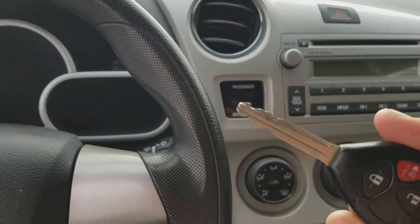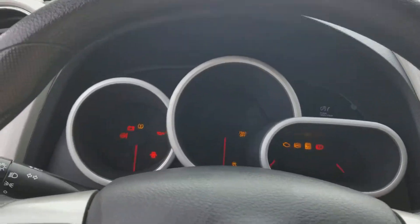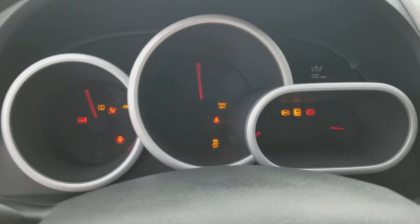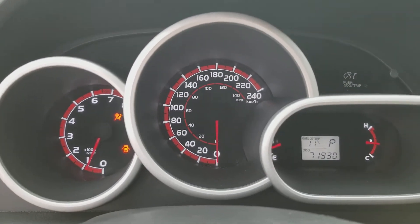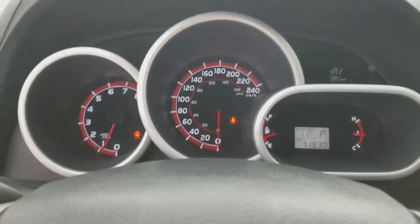Alrighty guys, we just do have our standard key in here. On our Matrix here, we have 71,930 kilometers — not too bad.